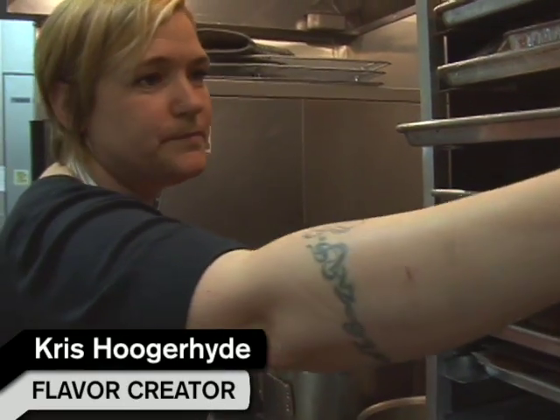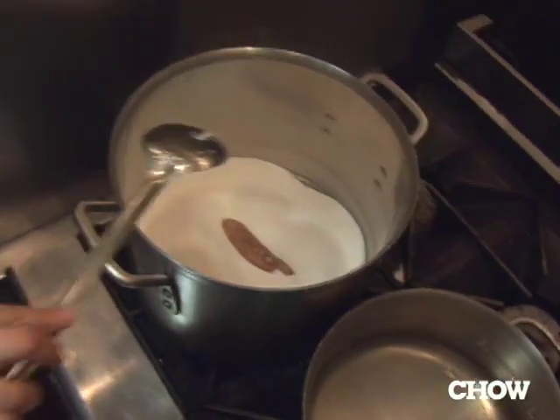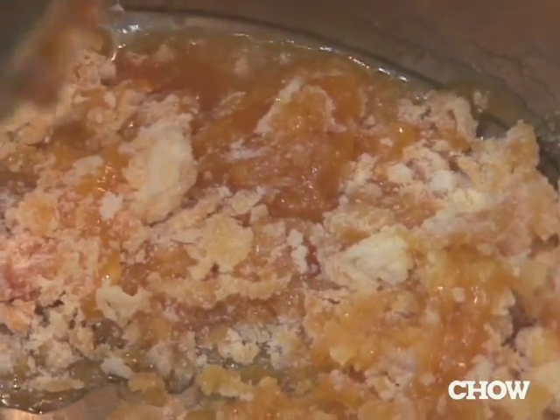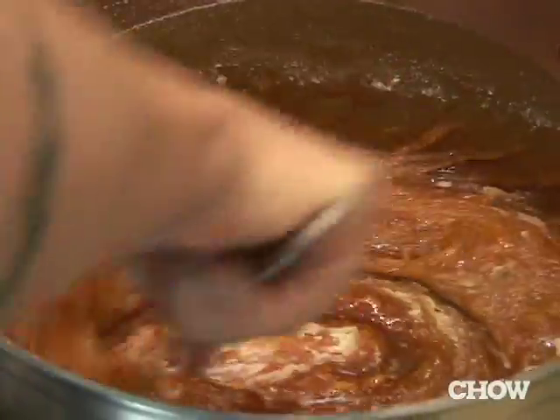We do a dry caramel, which means that we're putting the sugar directly into the pan and burning it. That's what we start to look for — it'll just start to melt and color at the same time. And then once all the sugar is dissolved and melted, we'll just keep adding more sugar to it. Now I have all my sugar in there and I'm just going to wait until it gets to a nice smoky dark.